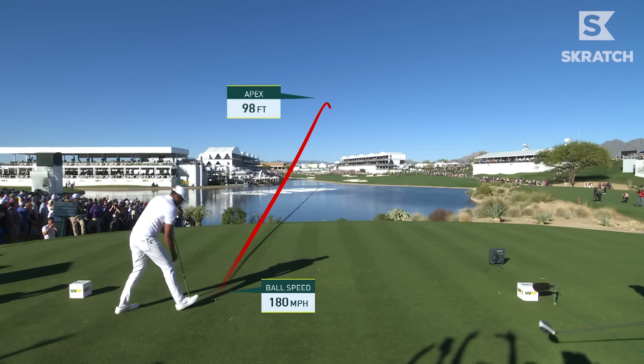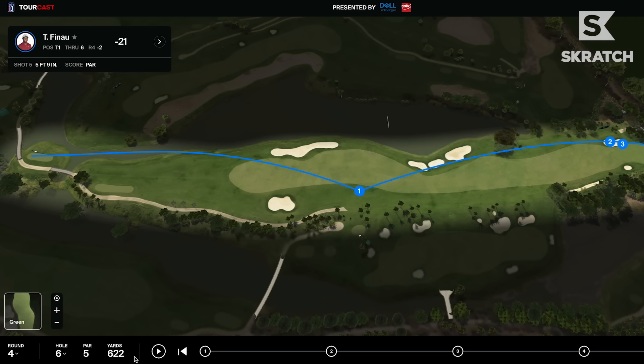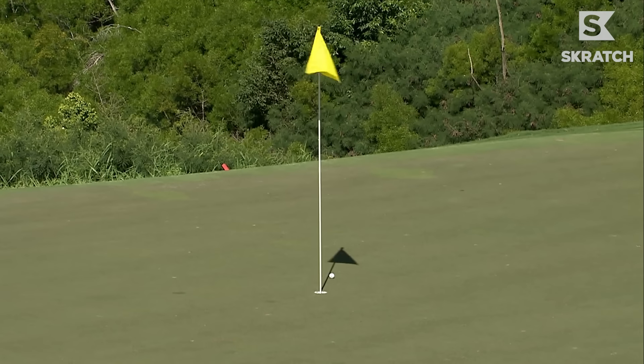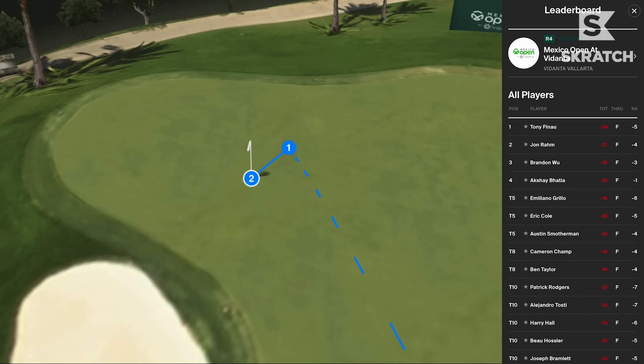I use shot link data in a few different ways. One way is knowing where I missed — what side of the fairway did I miss most, so I know where my tendencies are. And then I actually use it to see where guys are going for greens and what the data is showing. Are guys that are going for the green scoring better than the guys that are laying up? And so that helps me understand how the golf course is playing as well. Shot link data helps me a lot in those two areas.